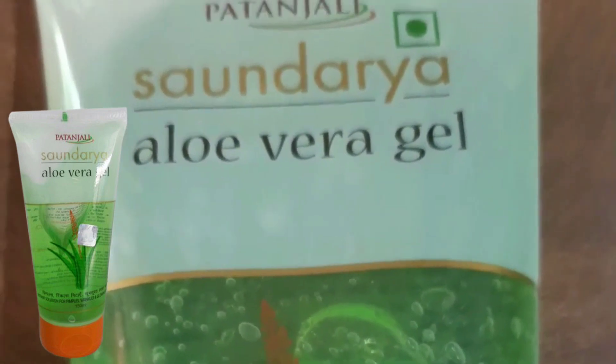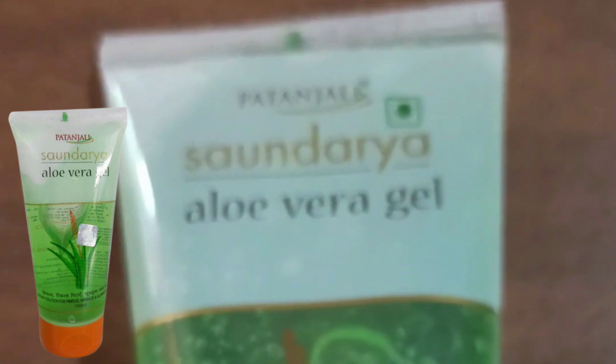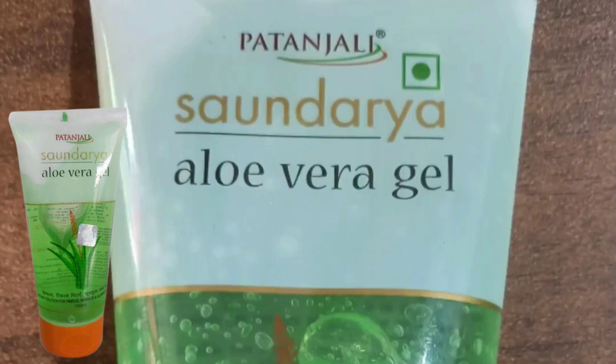You have to use it consistently and not skip it. Both boys and girls can use it, and it suits all skin types. Even people with active pimples can use it. The purchase link for Patanjali Aloe Vera Gel and coconut oil with a discount is in the description box. This was complete information about Patanjali Sondari Aloe Vera Gel — it is very good, just buy it and use it in your skincare routine.